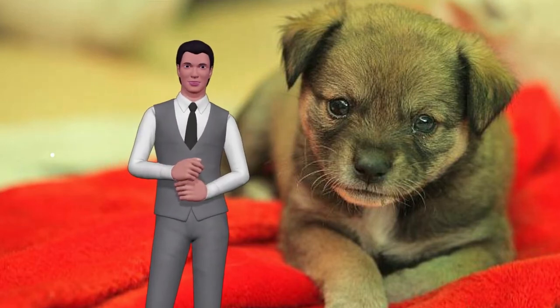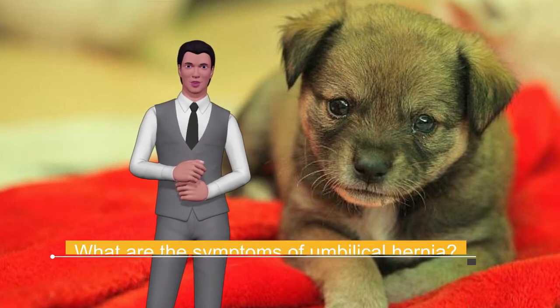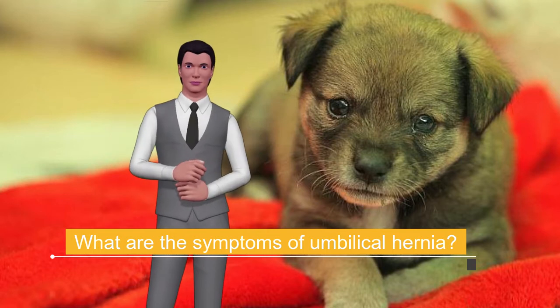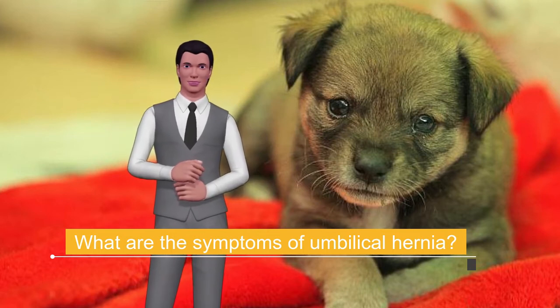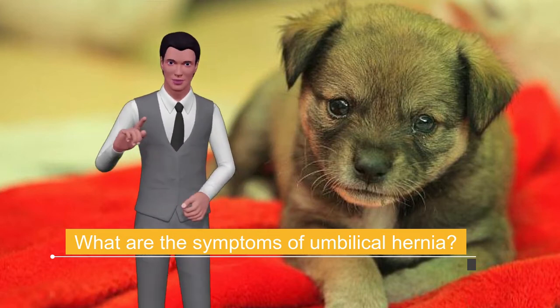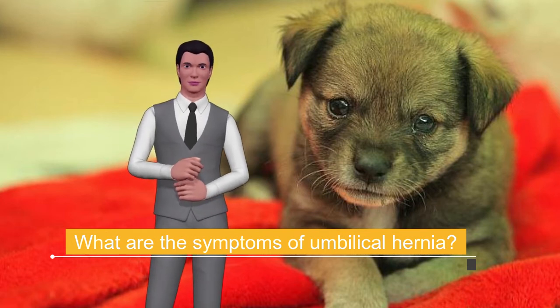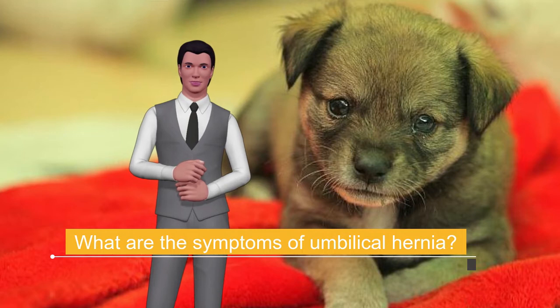What are the symptoms of umbilical hernia? The most obvious is the presence of a protuberance or bump in the belly of the puppy. Far from being soft and pink, there is a somewhat harder prominence in the area where the umbilical cord was, which, when touched, generates pain in the little one.